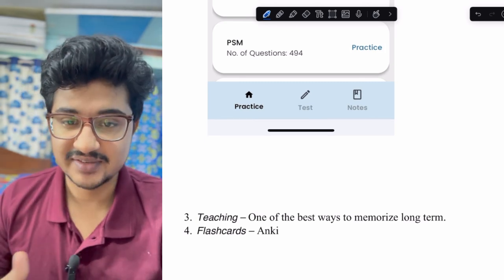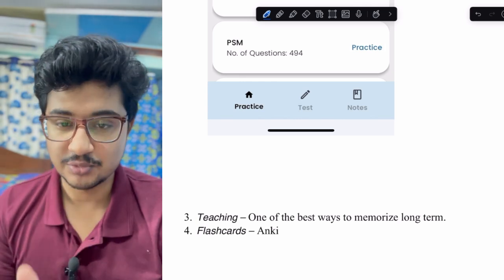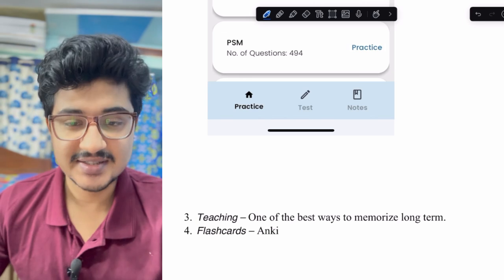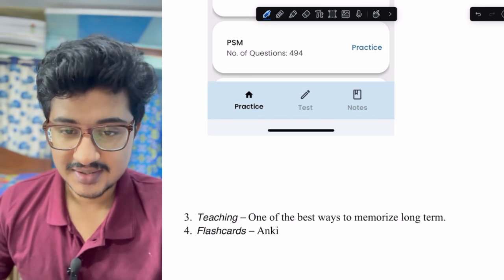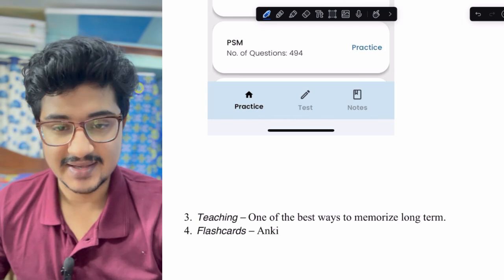If no one is available, try to teach yourself in front of a mirror or write on a board. Flashcards are another important tool that help with active recall, and one great app for this is Anki.